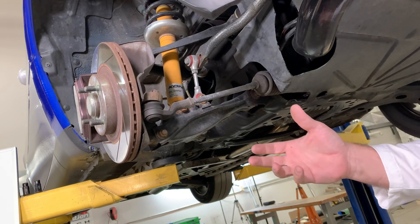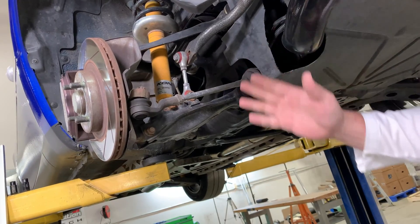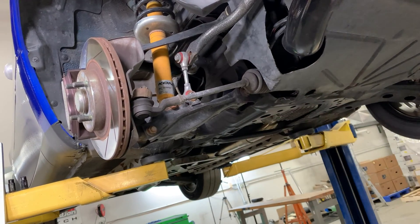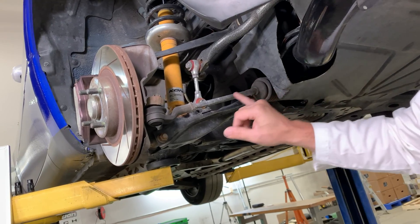But we can do very little about some of them. We're not going to be changing the shape of the knuckle, generally speaking. We're not going to be changing the shape of the subframe, generally speaking. So we're going to concentrate on the stuff that we can adjust, and most of that is the tie rod.